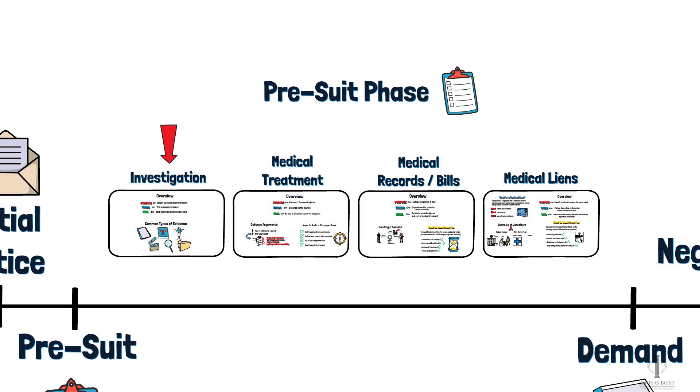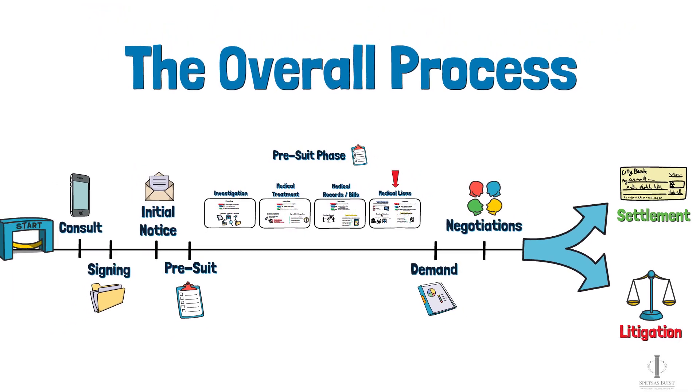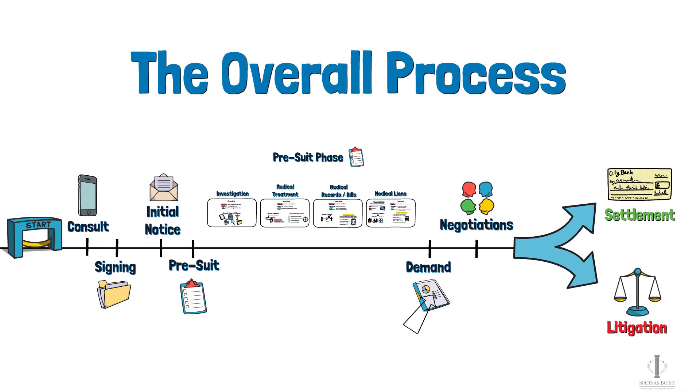During the pre-suit phase, we will investigate the case, you will get medical treatment, we will work to obtain medical records and bills, and we will work to obtain any medical liens. Once we receive your medical records and bills and have obtained the information regarding liens, we can move into the demand phase. After we send a demand and initiate settlement discussions, we can negotiate with the other side and attempt to settle your case. After that, we either reach a settlement or we file a lawsuit and move into litigation.